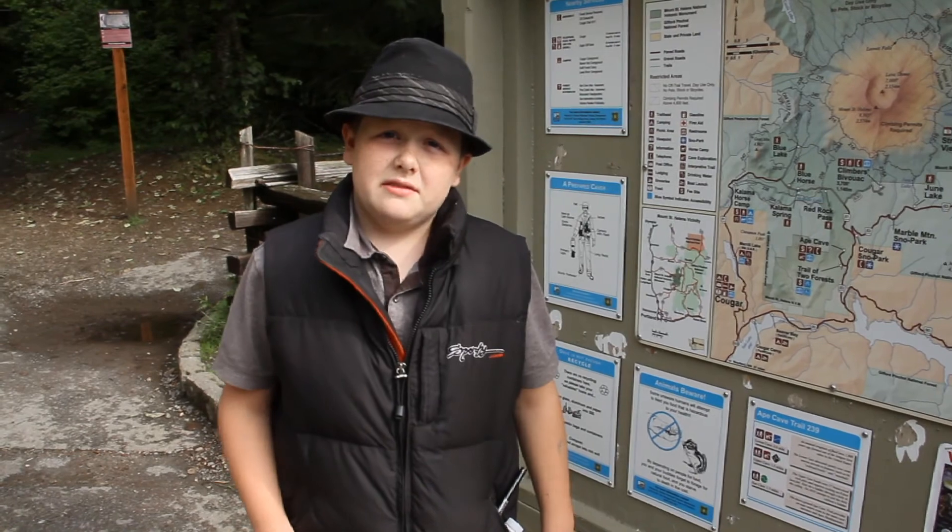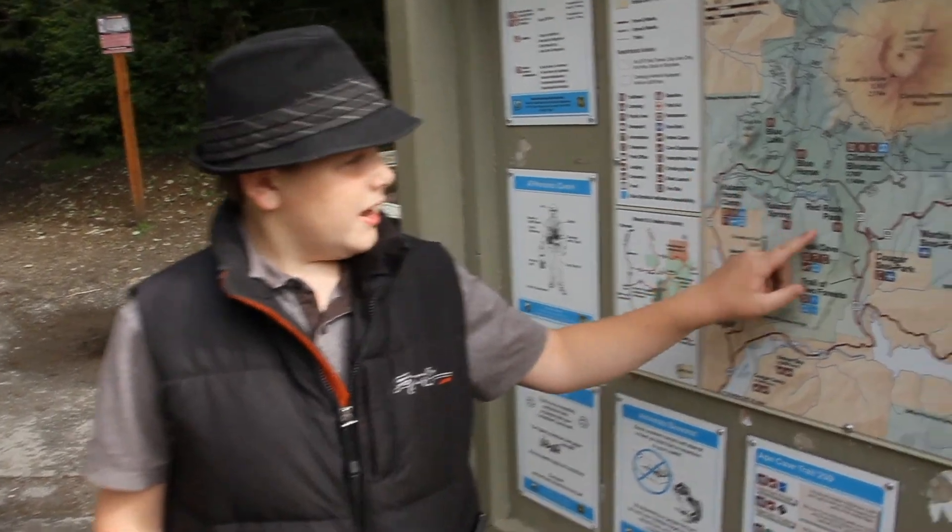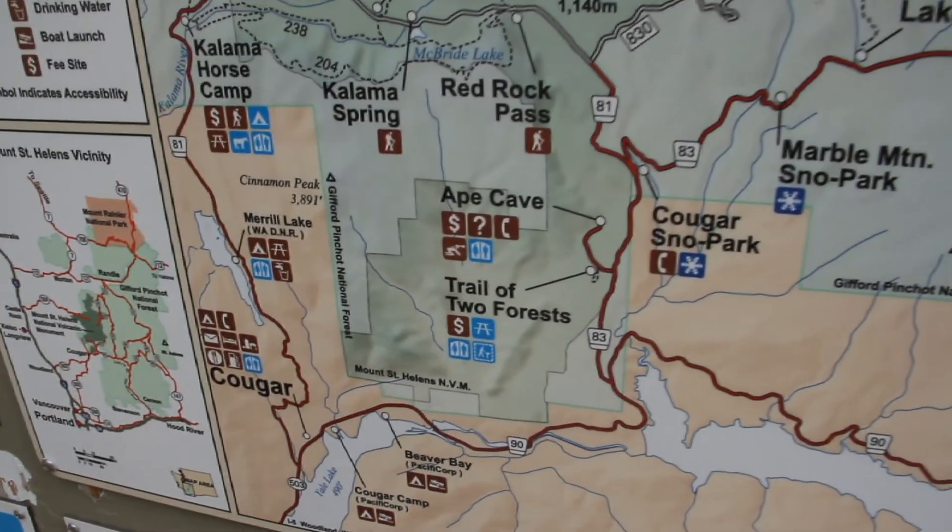Most volcanoes have lava caves. Up here at Mount St. Helens is Ape Cave. It's one of the longest lava caves in the world at almost 12,000 feet. Let's go exploring.